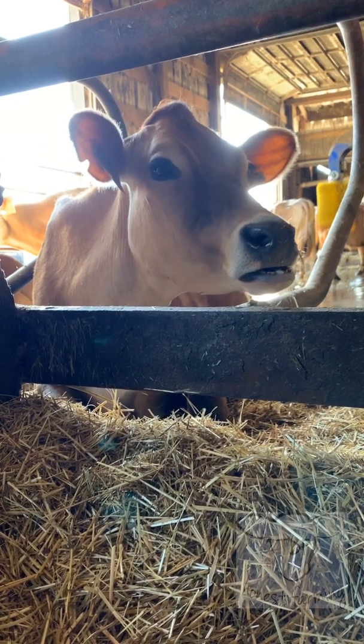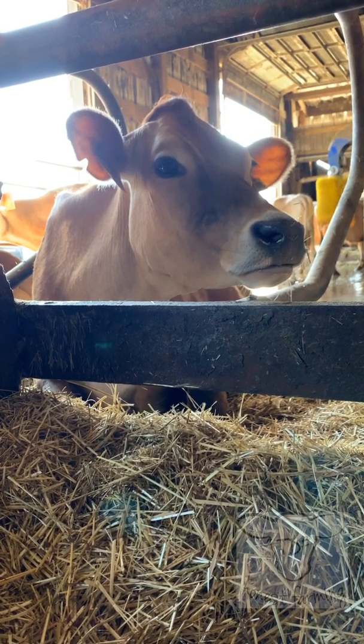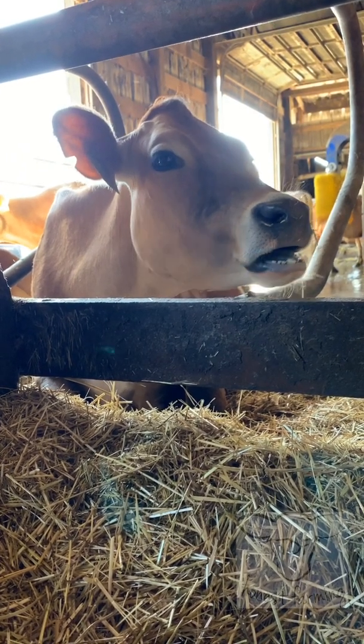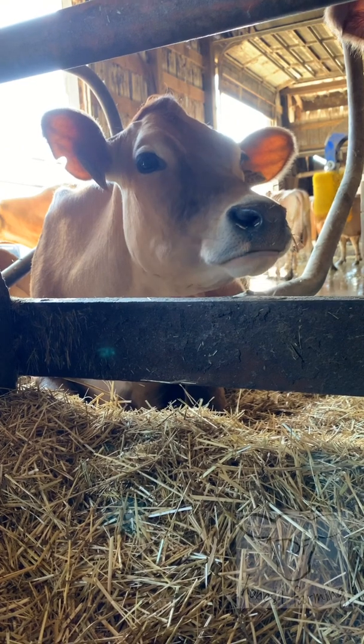After fermentation, the food travels to the omasum for the next stop in the disassembly line. This sponge-like compartment sucks out water, salt, and minerals, and returns them to the rumen, recycling materials to help maintain the proper environment for the bacteria to live there.